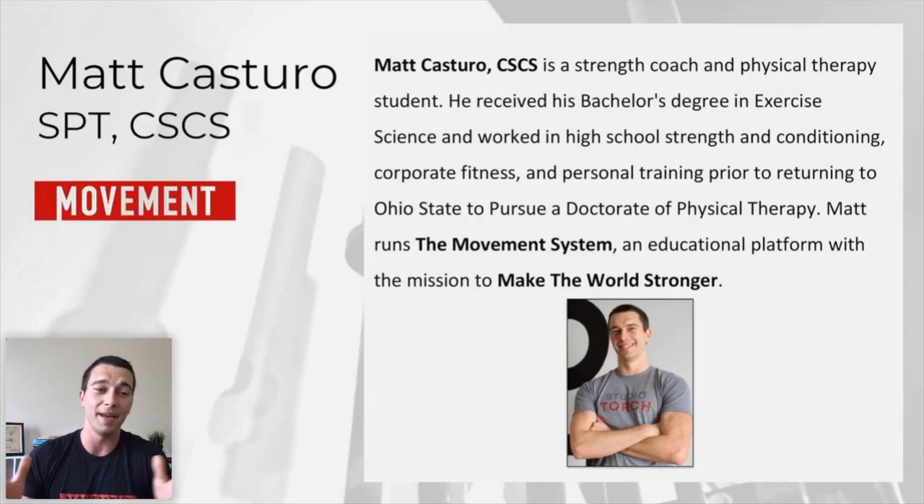My goal is to make that the best strength and conditioning group that exists on the planet, and to use that group to make the world stronger. That's really my ultimate goal — to teach you guys, the coaches of the world, things that you can actually implement to make your athletes stronger. The whole point of The Movement System, the podcast, and the YouTube channel is to make the world stronger.